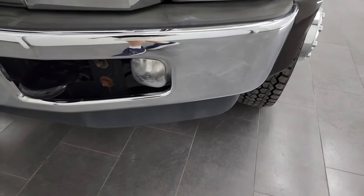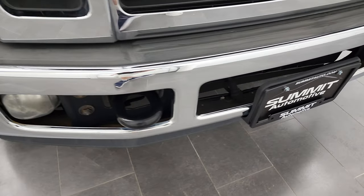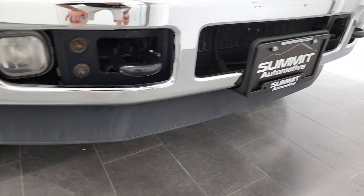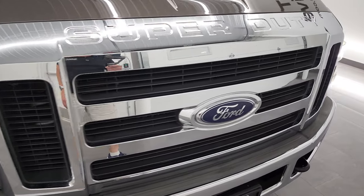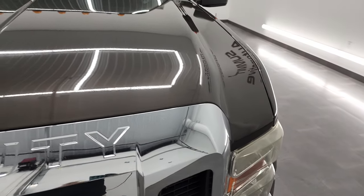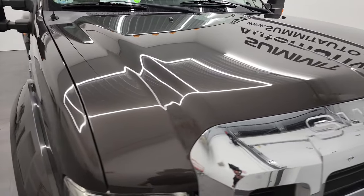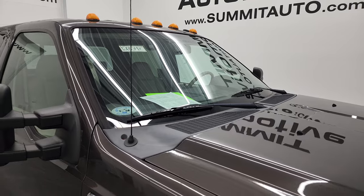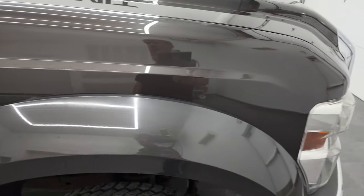Headlight lenses are pretty clean. Front bumper is in excellent shape; I didn't see any dents or dings on there, and the lower valence is in nice shape as well. You get the chrome-trimmed grille, and the hood is in fantastic condition — looks really good. You do get cab lights up top, and the passenger side front fender looks really good as well.